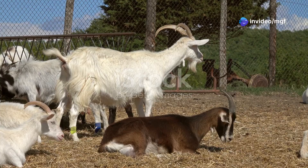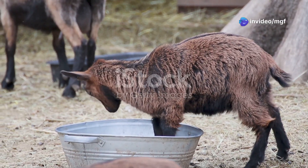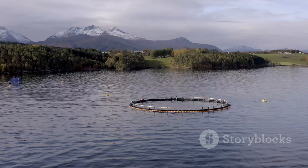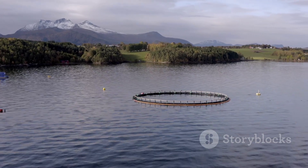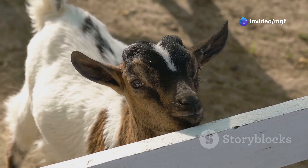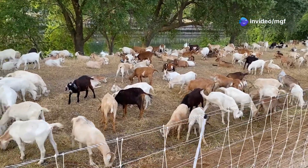Goats and fish might seem like an odd couple, but on a farm they can be the best of friends. This is the beauty of integrated farming — it's about using nature's patterns to help us grow food. Goats love to eat weeds and brush, and their waste is rich in nutrients.